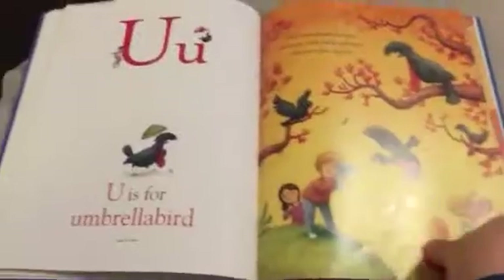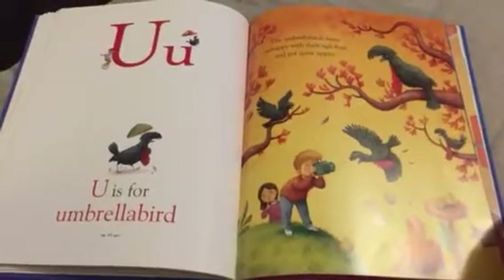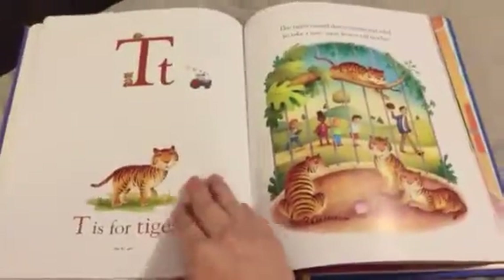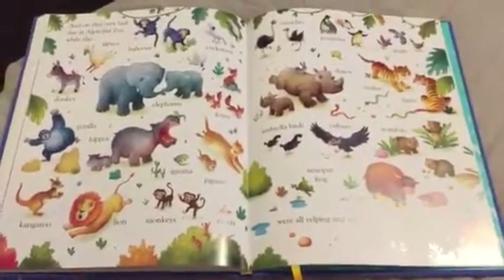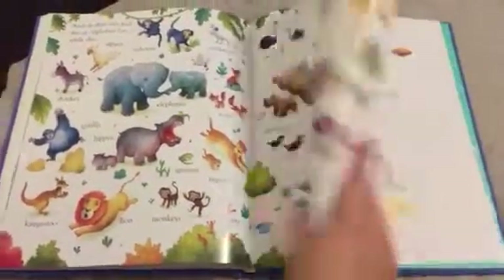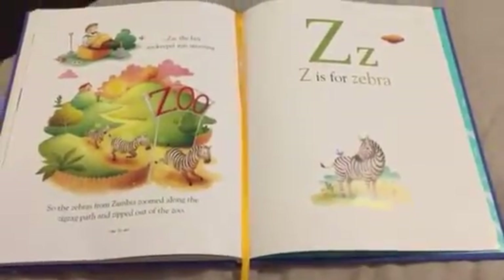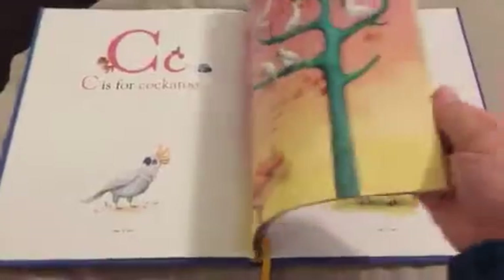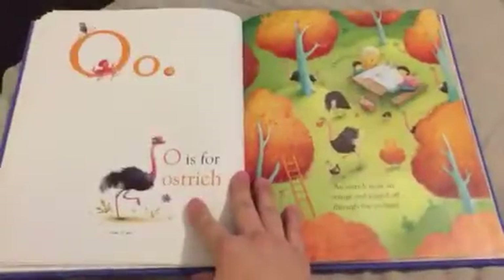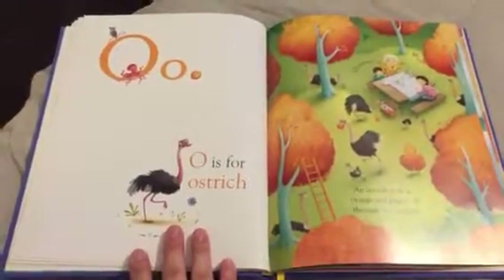For example, U is for umbrella bird — I had no idea umbrella birds existed, so some of these animals I've actually had to look up. At the end you'll see all the animals listed, and then you get Z for zebra. It does have a nice page marker, and it's priced at $19.99 — honestly the best $20 you'll ever spend. This is a book your kids can look at from toddler to early reader. Just something really fun. Thanks!